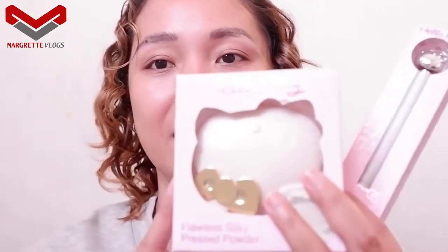It's real makeup but it's a kids brand. I have here Hello Kitty products. So this is a Glorious Lip Gloss — it costs 288 pesos. All of them cost 288 pesos. This is a Flawless Silky Pressed Powder, and this one is a Long Lasting Eyebrow Pencil which you can also use as an eyeliner. I'm going to be trying all three products today.